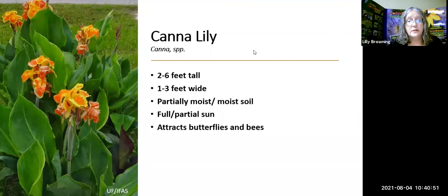Canna Lilies — these scream Florida, like your grandmother's house in Florida. I listed them as Canna spp. because there are various varieties: red, white, and multicolored. They will probably freeze in our winters, but you cut back the frozen material around mid-March and they'll come right back looking beautiful. They attract butterflies, bees, and all kinds of pollinators, and make great hiding places for little critters as well.